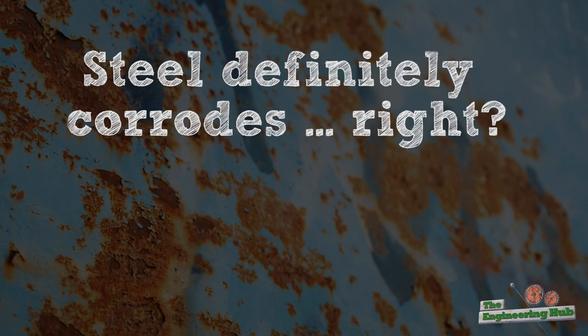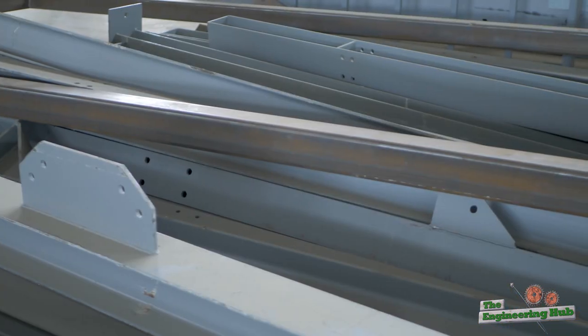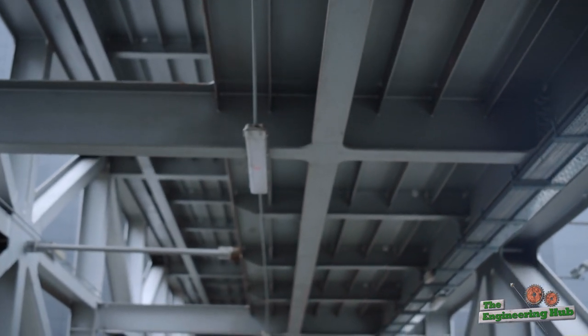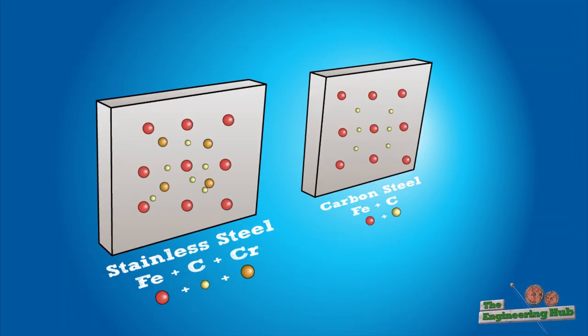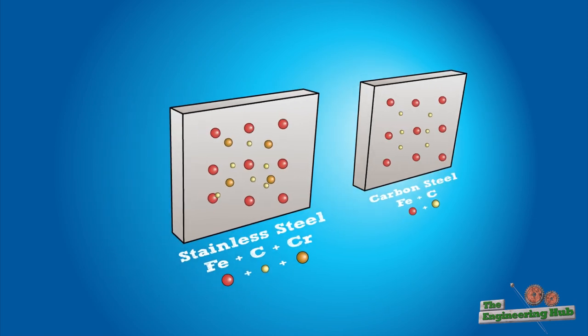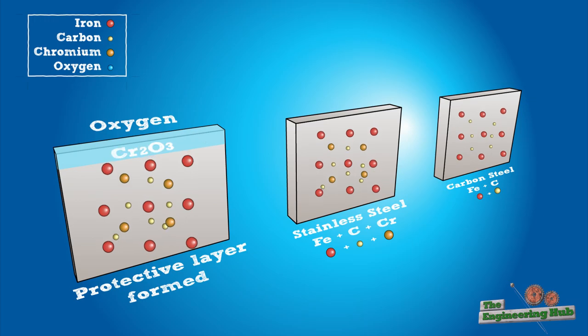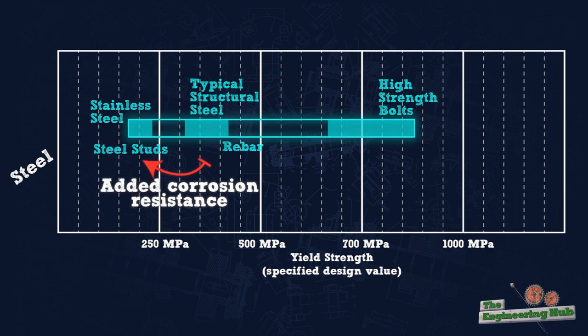In contrast, steel definitely corrodes, right? Not always. There are some types of steel designed to perform as corrosion-resistant, similar to aluminum. Among these are stainless steel and weathering steel. For stainless steel, the iron is alloyed with chromium, which, similar to aluminum, continually forms a thin protective layer of chromium oxide on the surface. Recalling our strength chart, we can see that this added corrosion resistance does come at a significant strength cost. Typical structural steel has a yield strength of 350 MPa, whereas typical stainless steel yields around 200 MPa.